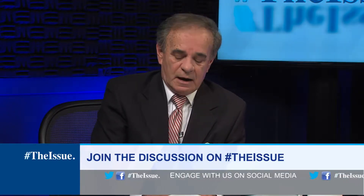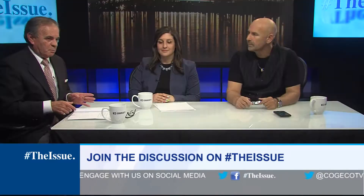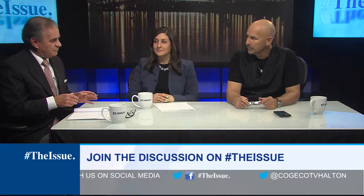We're pleased to have with us Rosa Bustamante, who's the Manager of Mobility Hubs for the City of Burlington. Welcome to the show.